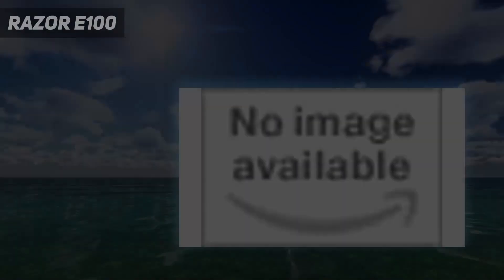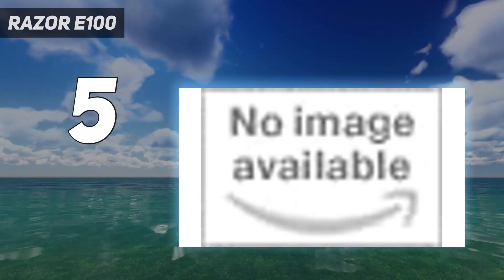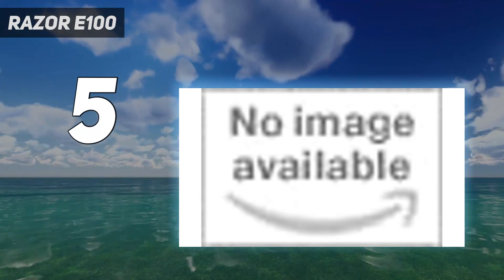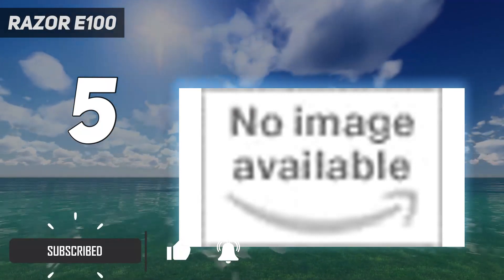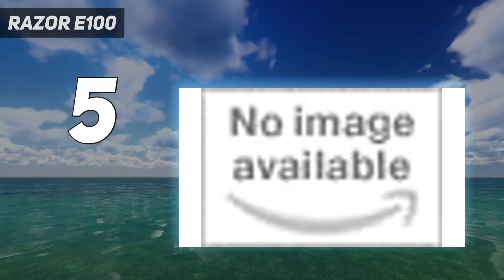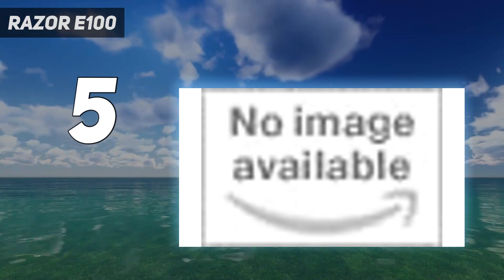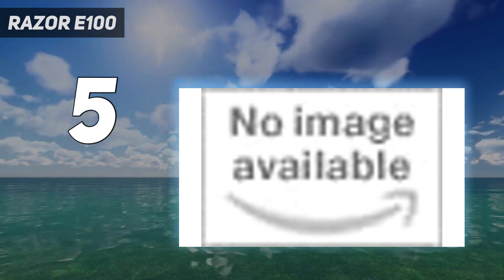Starting at number 5: the Razor E100. The Razor E100 is the best electric scooter for parents who want to get a scooter for their kids to safely ride around town. It comes in a variety of colors and features twist grip acceleration controls, as well as a hand-operated front brake. The E100 tops out at 10 miles per hour but offers enough torque for heading uphill or over steep bumps. And with 40 minutes of drive time, that's plenty to get to school and back with a pit stop in between.